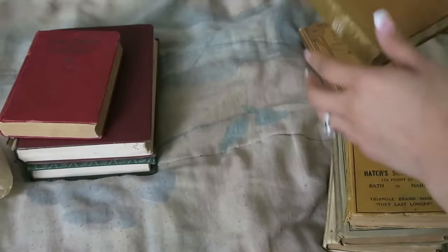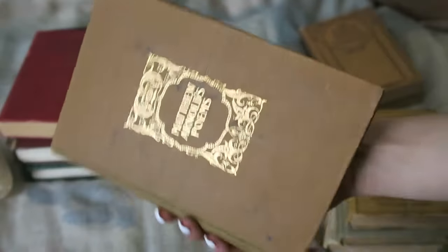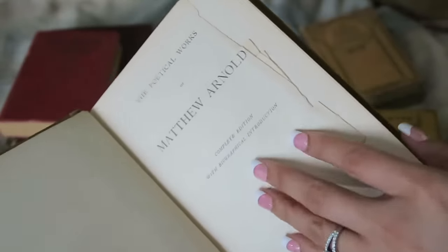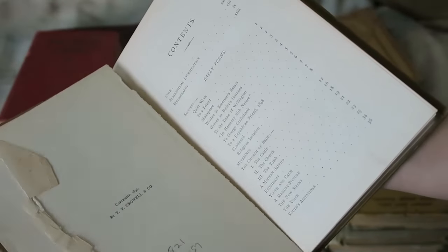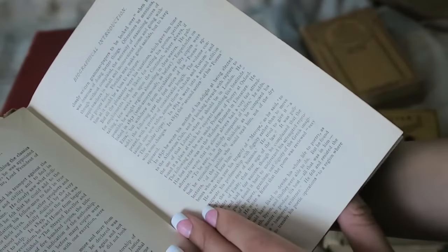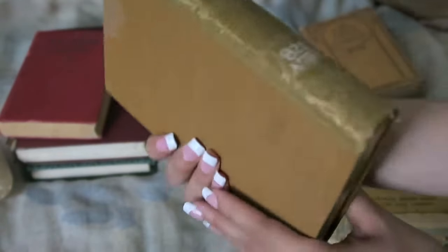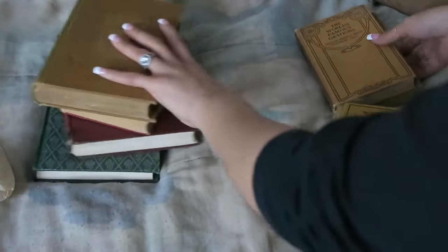This next one I got from the flea market from this little lady I got most of these books from. It was 50% off but she ended up giving it to me for a dollar since we couldn't find the price. It's from 1897 and it's kind of falling apart, but the font is really tiny and I fell in love with the gold around the spine — it was really pretty. It's full of poems that I have yet to read.